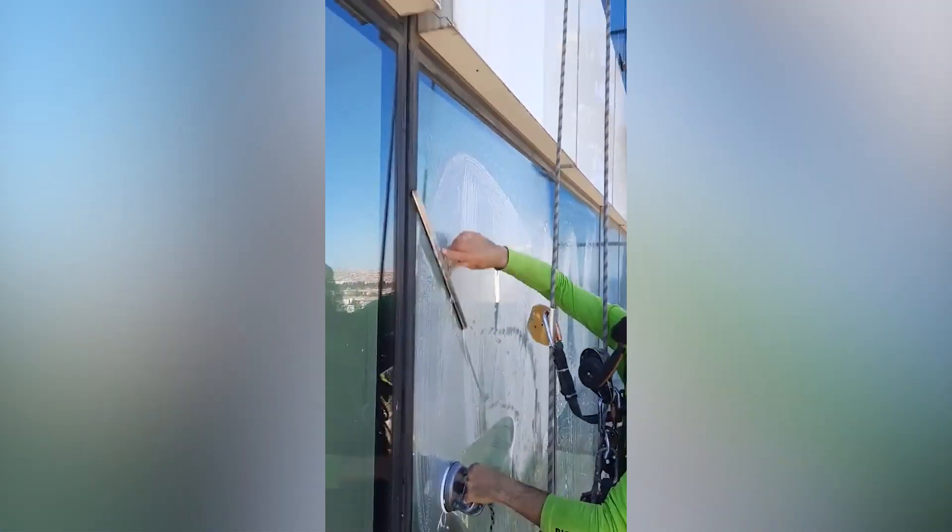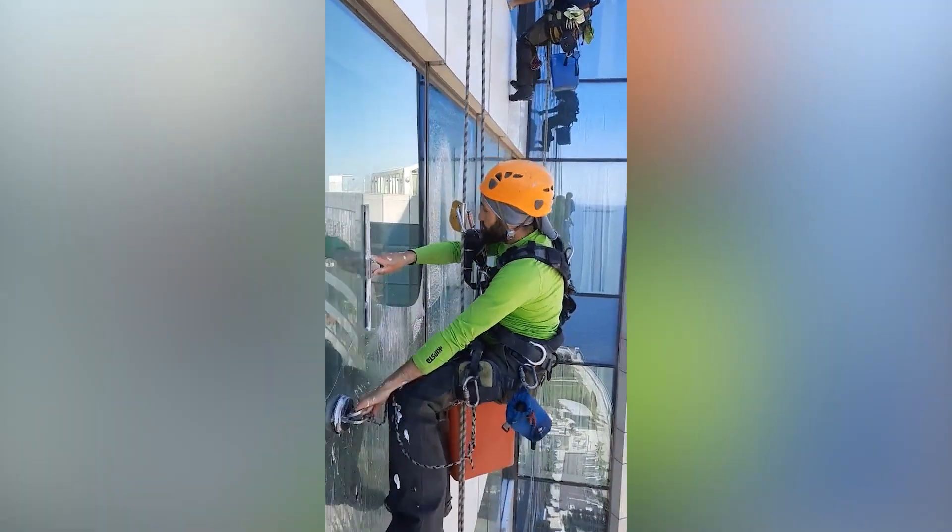To these men, heights are nothing. Watch how they clean windows on an incredibly tall building.